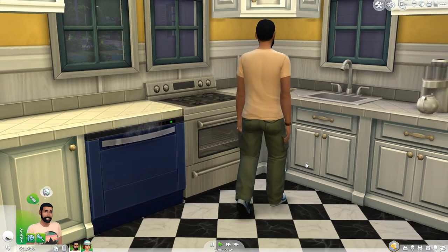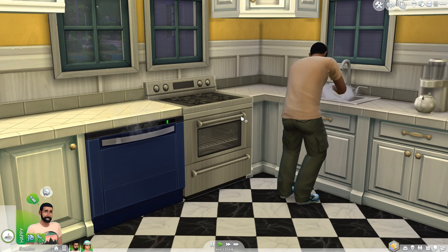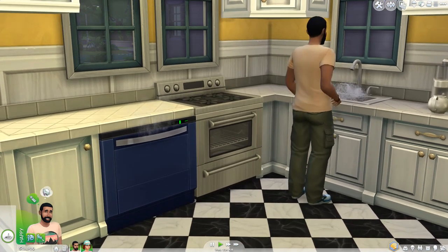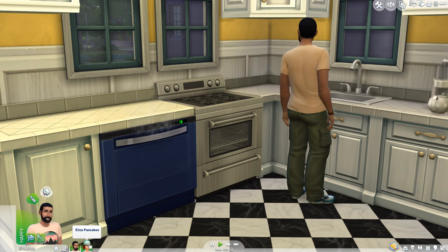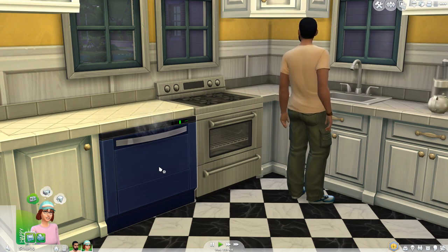Like I said, when you have them clean up, usually they'll just go to the sink and wash the dishes. But either way, I think it's pretty cool that we have a dishwasher now in the game. It adds a little flair to your kitchen. Also, because the dishwasher is running, you can actually upgrade the dishwasher.